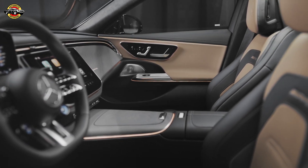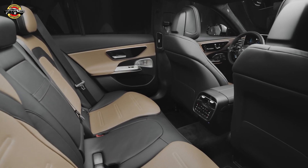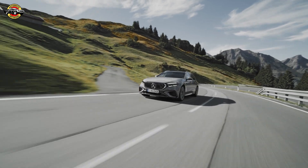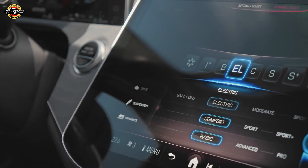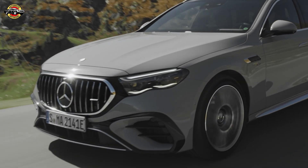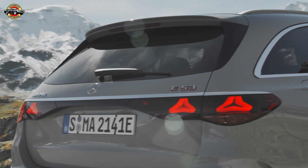In conclusion, the Mercedes-AMG E53 Hybrid 4MATIC Plus sets a new benchmark in the plug-in hybrid segment. Combining electrifying performance, innovative technology, and the signature AMG driving experience, these vehicles are a testament to the evolution of high-performance hybrids. Stay tuned for more updates on the automotive landscape. Don't forget to hit the like button, subscribe for the latest content, and share your thoughts in the comments below. Until next time, keep the engines revving and the electric motors humming.